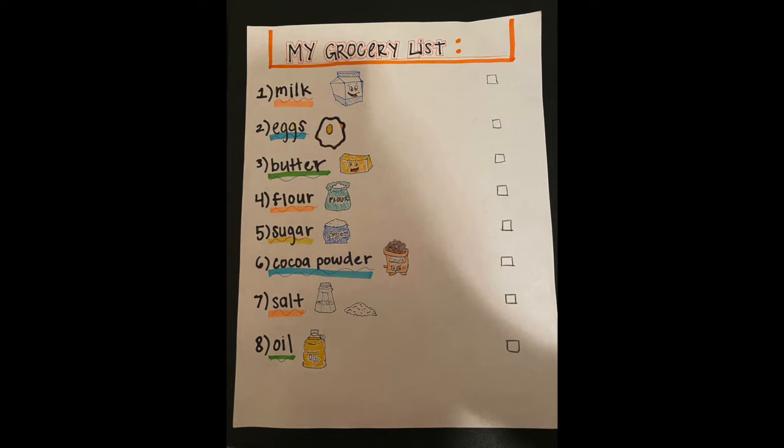Let's go through and see what I need. The first item is milk — milk makes sure our cake is nice and fluffy. The second item is eggs, which are very important because they make our cake stay together. We don't want our cake to fall apart. The third item is butter, which adds flavor and makes our cake soft. The fourth item is flour. All of these items make our cake soft and fluffy. The fifth item is sugar, which will make our cake taste sweet.